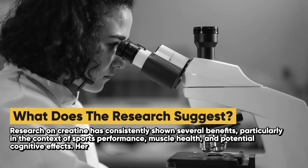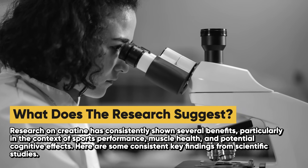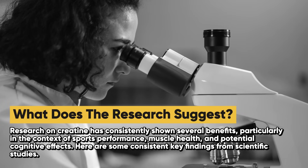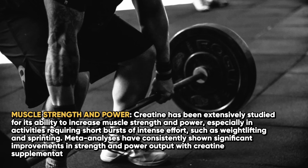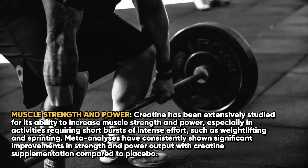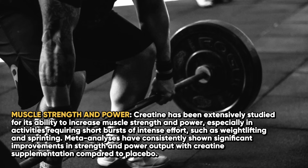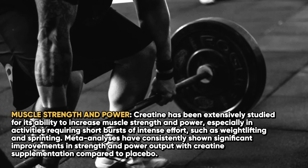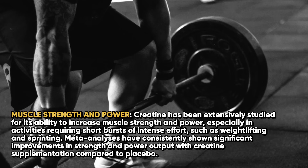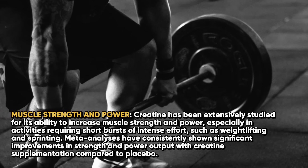Now, what does the research suggest around creatine supplementation? Research on creatine has consistently shown several benefits, particularly in the context of sports performance, muscle health, and potential cognitive effects. Regarding muscle strength and power, creatine has been extensively studied for its ability to increase muscle strength and power, especially in activities requiring short bursts of intense effort such as weightlifting and sprinting. Meta-analyses have consistently shown significant improvements in strength and power output with creatine supplementation compared to placebo.